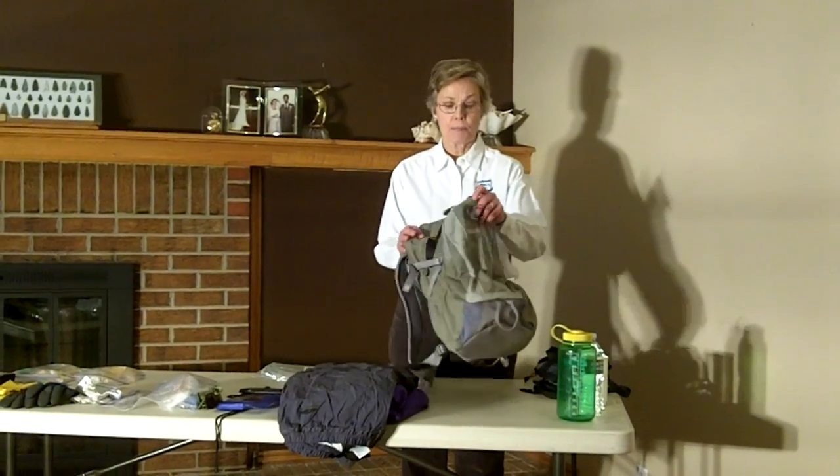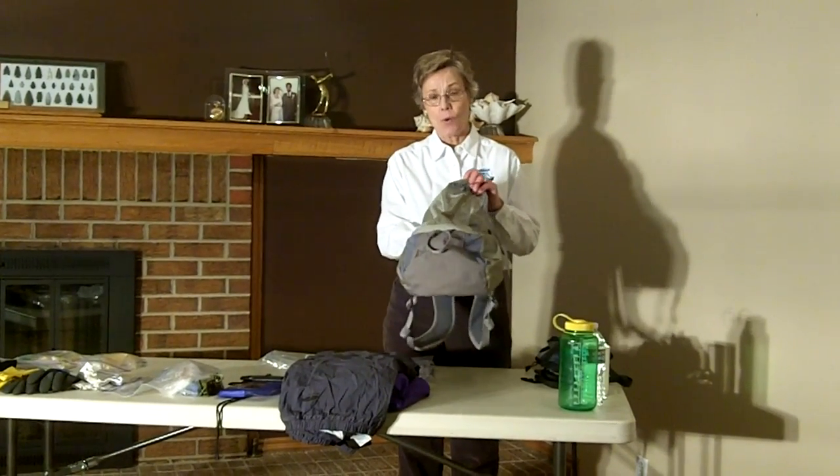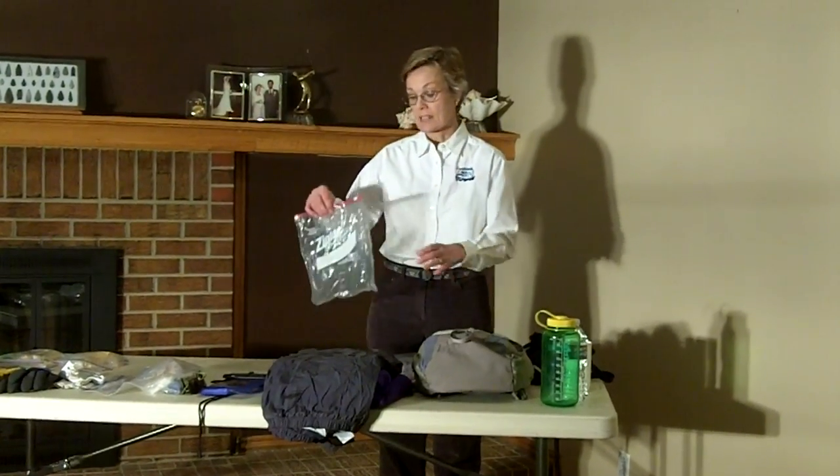I recommend bringing along a simple backpack — a day backpack. Because this isn't waterproof, anything that you put in here that you want to keep dry should go into a Ziploc bag just to keep it dry.